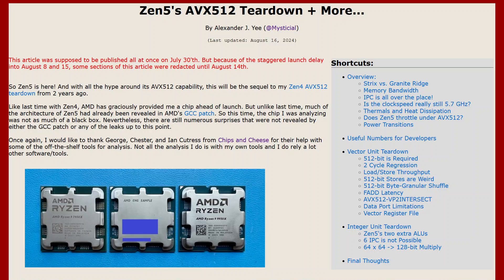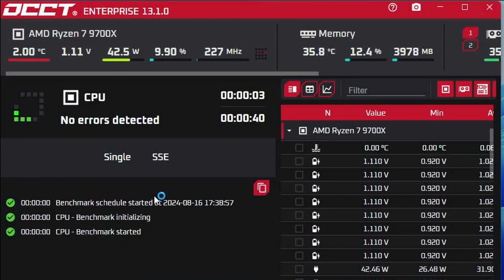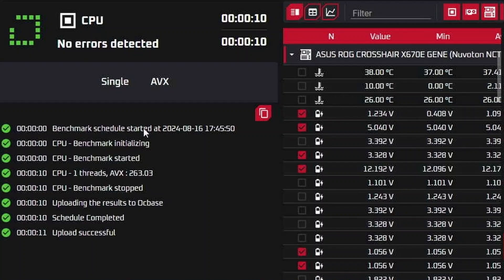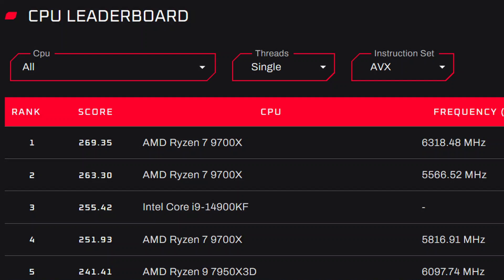The standout result is obviously the new record in the OCCT AVX single-thread benchmark. The AVX performance of Ryzen 9000 CPUs really stood out in hardware reviews — I highly recommend Alex's article at Number World on the topic. I found the Ryzen 9000 CPUs perform exceptionally well in the OCCT AVX benchmark and I almost took the number one spot with just AIO cooling. The number one spot was actually also mine from Computex 2024 activities with ASUS. With liquid nitrogen, it was relatively easy to break the record set by the Core i9-14900KF, and my final score was 269.35 points.